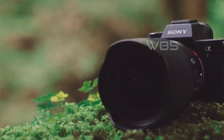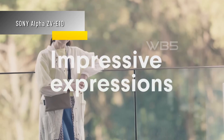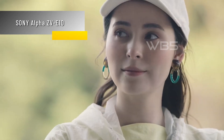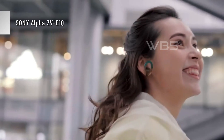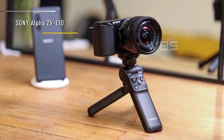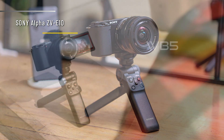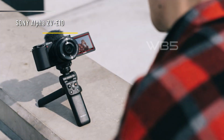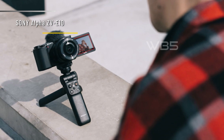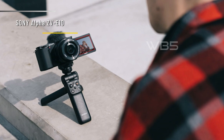Let's get started with our list of the 5 best Sony cameras in 2023. Number 5: Sony Alpha ZV-E10. The Sony Alpha ZV-E10 has a 24.2 megapixel APS-C sensor that delivers stunning image quality and low-light performance. It can shoot 4K video at 24 and 30 frames per second, with no crop in 24p mode and a slight crop in 30p mode. It also has high-speed shooting up to 1080-120p for slow-motion footage.